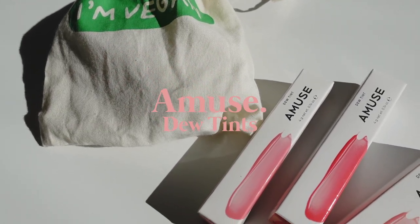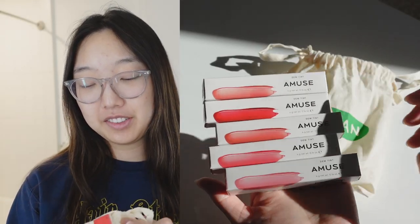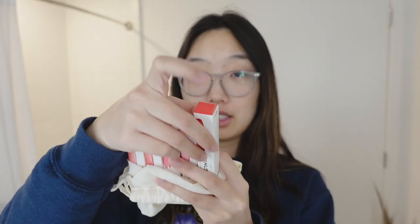I just recently got a bunch of Amuse do tints from work. I talk a lot about Amuse — it's like my favorite brand, mostly because of Sergi from Red Velvet. Sergi is the face of Amuse. I got a bunch of these do tints in all these shades. Funny thing though is that I already own most of them, so the only thing that's new to me is just this one.